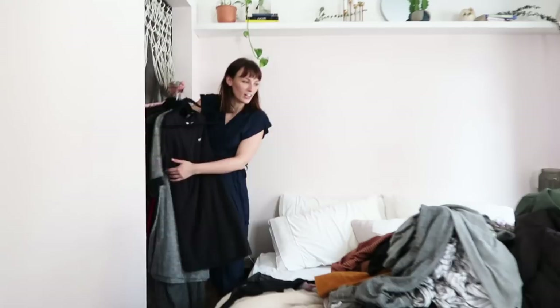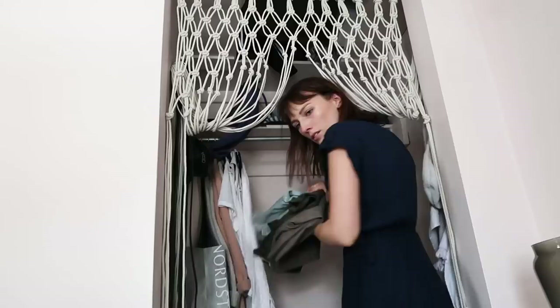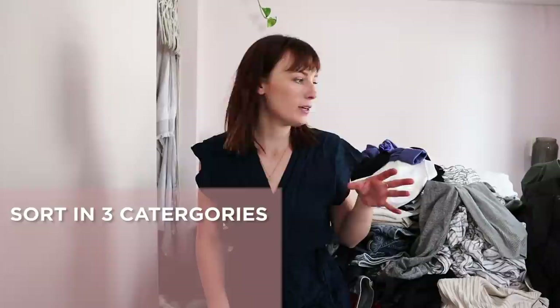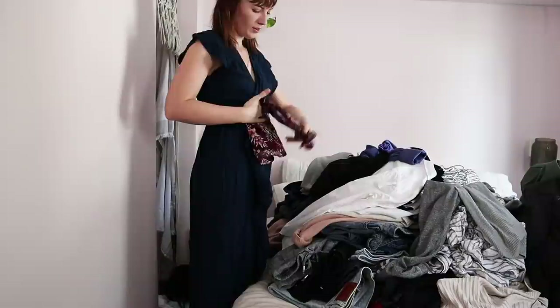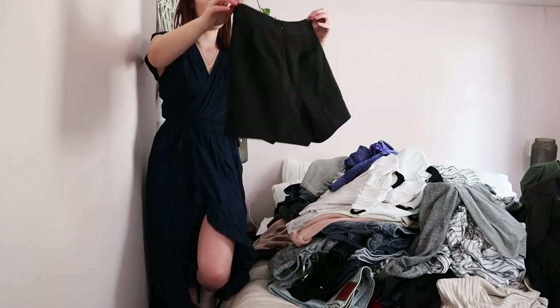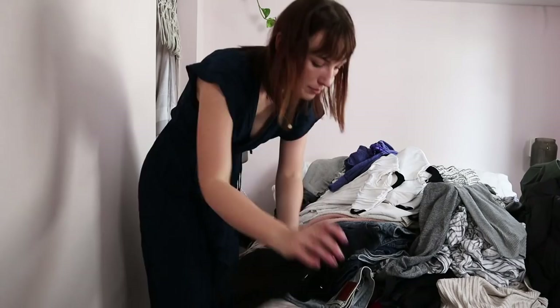I'm actually crying. I hate this. We need to sort into three different things: things we want to keep, things we want to donate, and things we want to trash. I'm ready. Donate. This skirt I love but I know it's too big on me — I'm going to try this on and see if I want to keep it. I now have a new pile: the try-on pile.